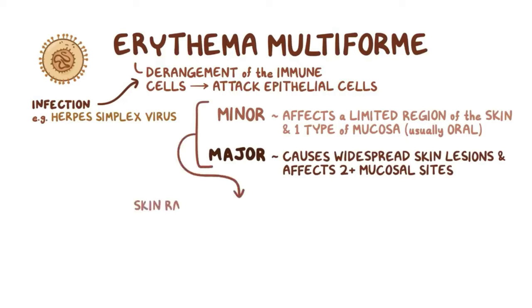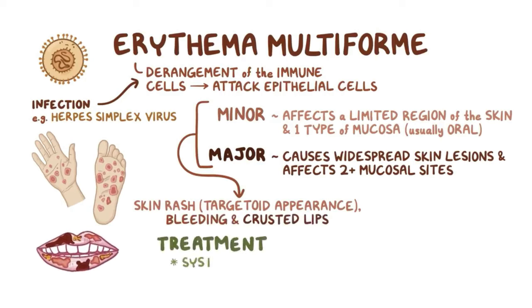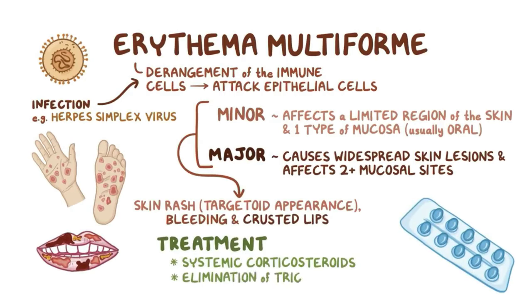Both types can cause a skin rash that characteristically might have a targetoid appearance and bleeding, as well as crusted lips, and should be treated with systemic corticosteroids and elimination of the triggering factor.